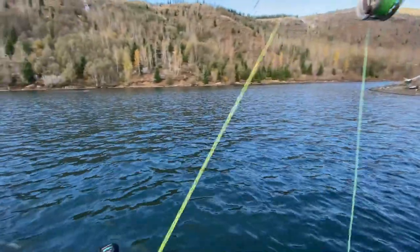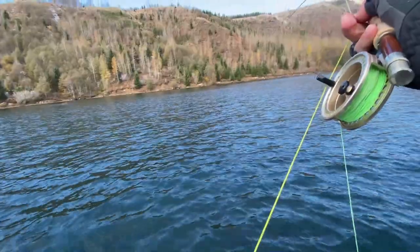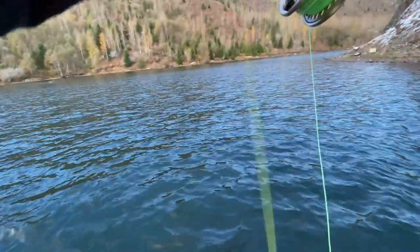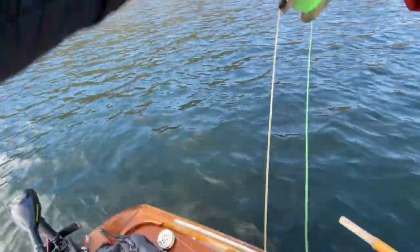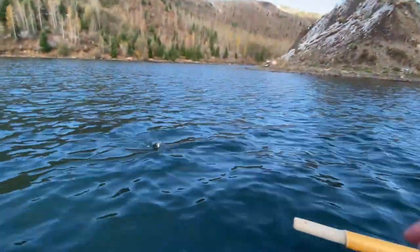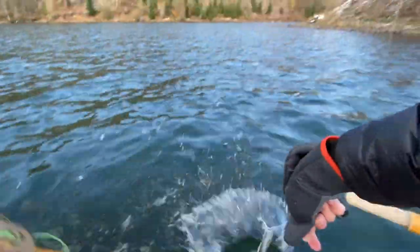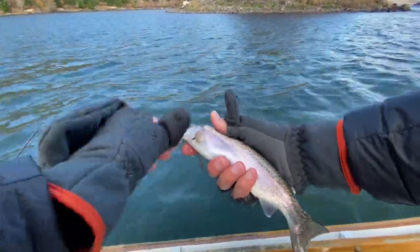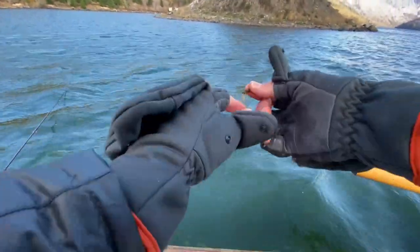Fish on! It's crazy — I mean, this is a squala nymph, right? It's not supposed to be fished like a woolly bugger, but it always works. Nice little rainbow. Sweet! Pretty colors. Thank you very much.